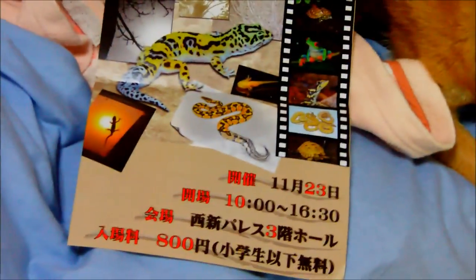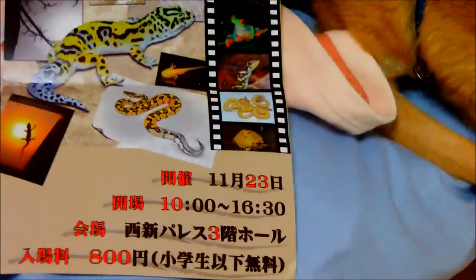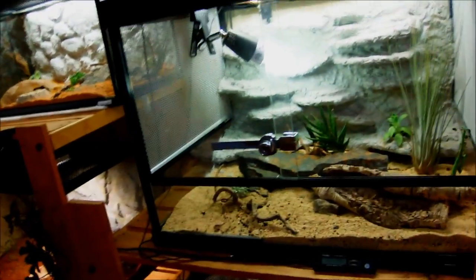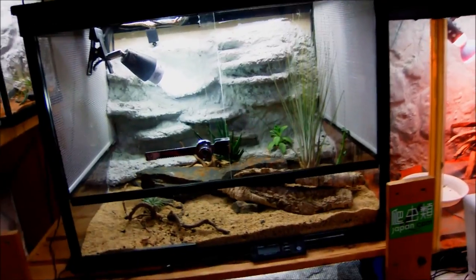Right here I've got a pamphlet for a reptile festival I'll be going to this autumn — November 23rd. I'm going to this reptile expo in Japan and I'm really excited. I'm probably going to be getting a couple of new pickups, maybe — I don't know yet, but hopefully it'll be really nice.